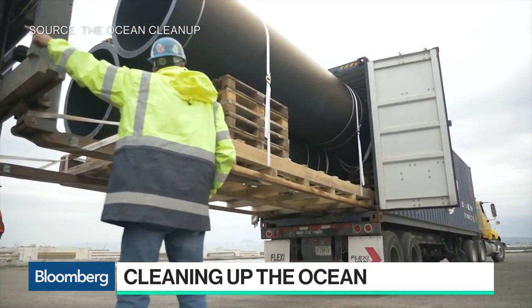But the thing is that the ocean is so vast — this area is twice the size of Texas — that if you were to do this, it would take 80,000 years. So what we do is we've developed a passive system that uses very long U-shaped floating barriers that are pushed around by the natural ocean currents, so that nature can really do the hard work for us. That way we can first concentrate the plastic before we take it out, and now we see that if we were to deploy a fleet of 60 of these systems, we should be able to clean up half the Great Pacific Garbage Patch in just five years' time.